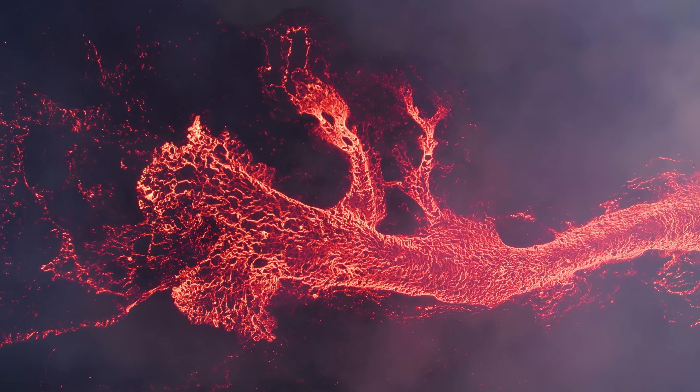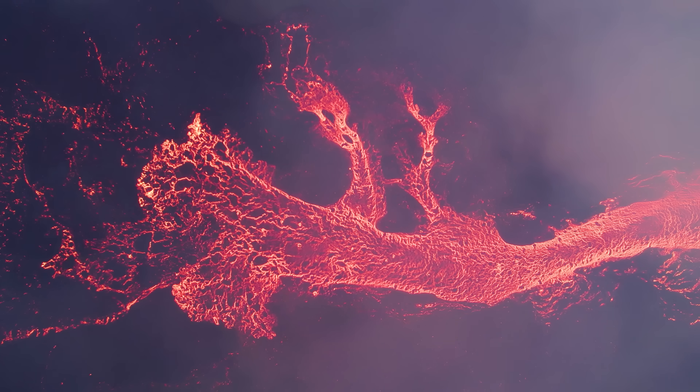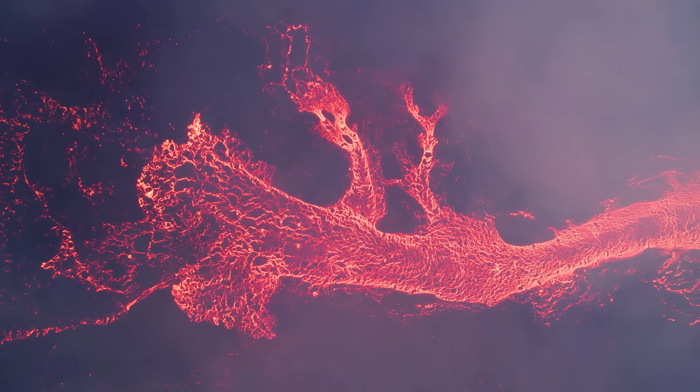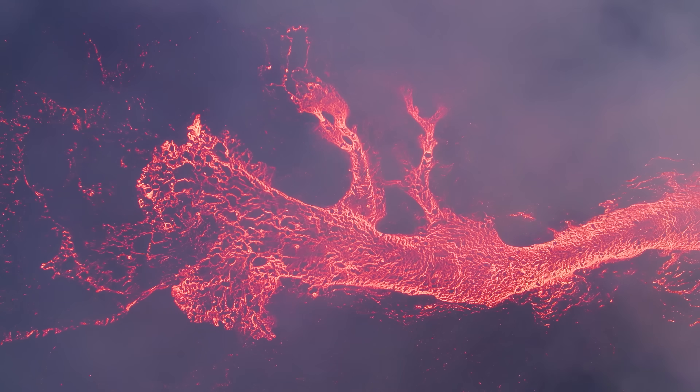Hello and greetings from Iceland. It's time to go with the lava flow and see where it leads us. I will also be checking out the earthquake map and the bigger picture of course.